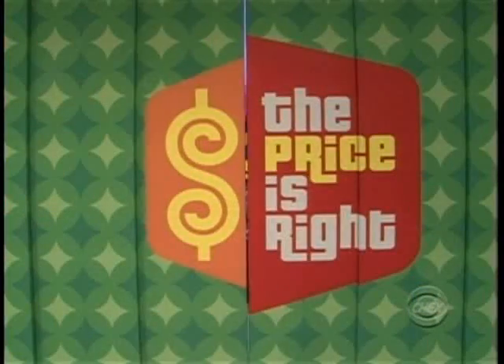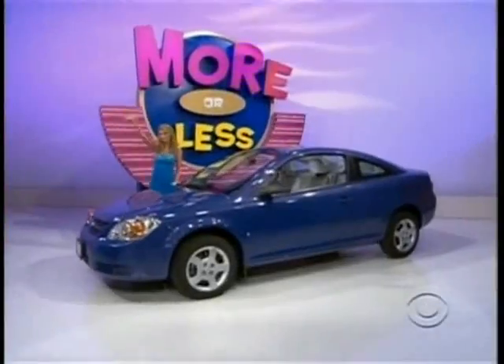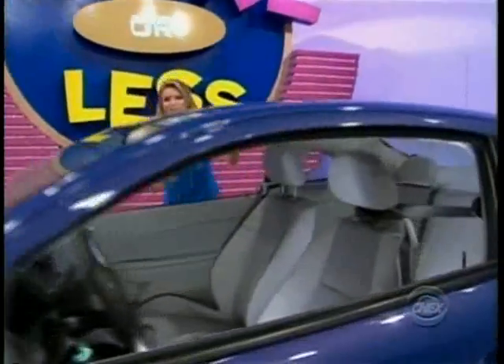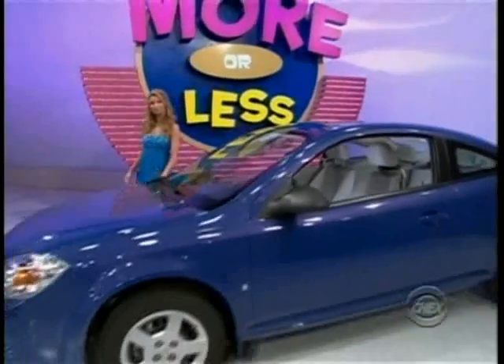And Carmel, finally, how about a new car? The Chevrolet Cobalt two-door LS Coupe comes with standard equipment plus paint and fabric protection. It's the Chevy Cobalt!